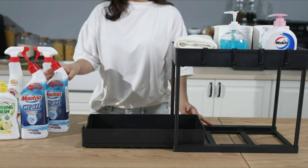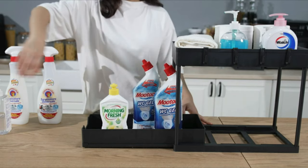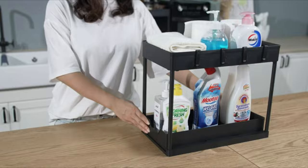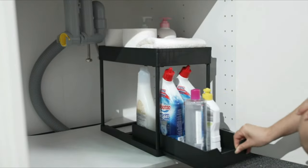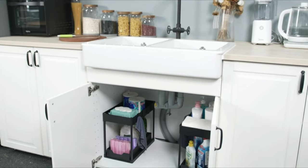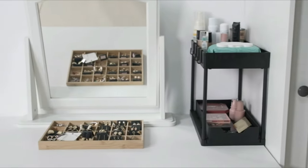Easy to clean — use a damp cloth to clean the basket. This multi-functional under-sink organizer can be used as bathroom toiletries storage, kitchen spice rack, or office supplies rack. It is perfect for under the sink, cabinet, countertop, food pantry, kitchen, bathroom, garage, and laundry room.